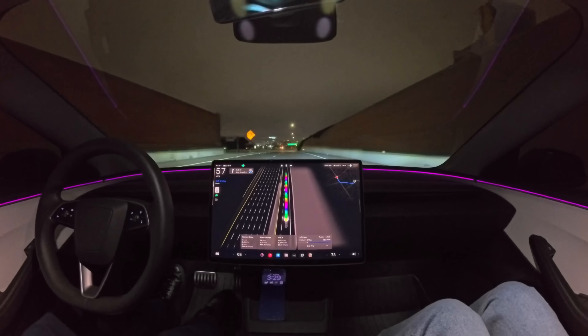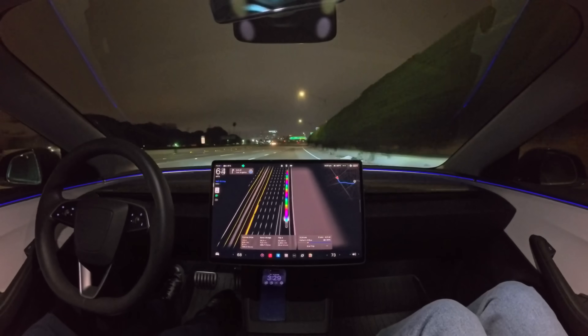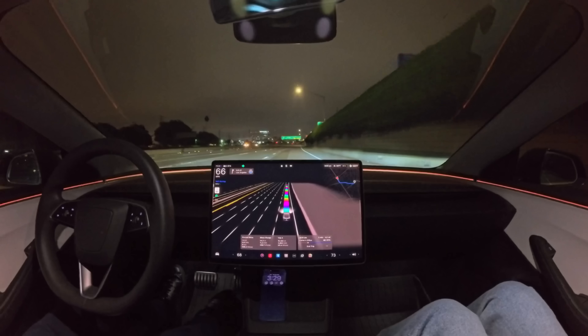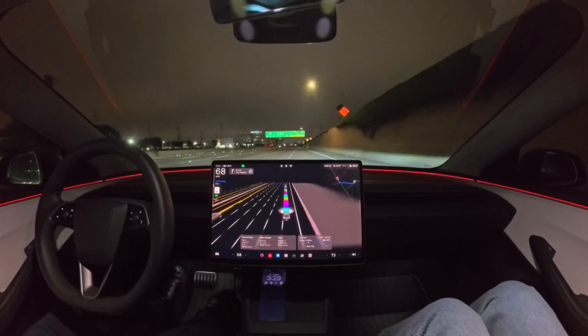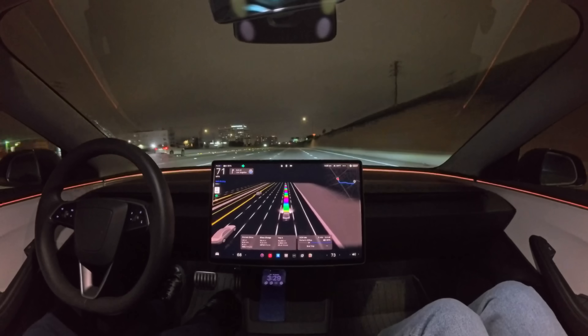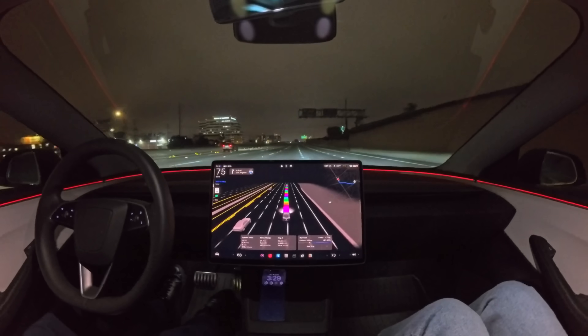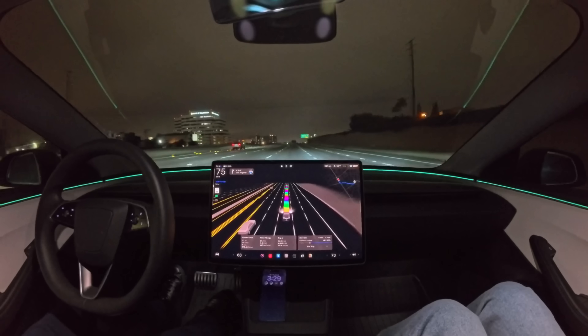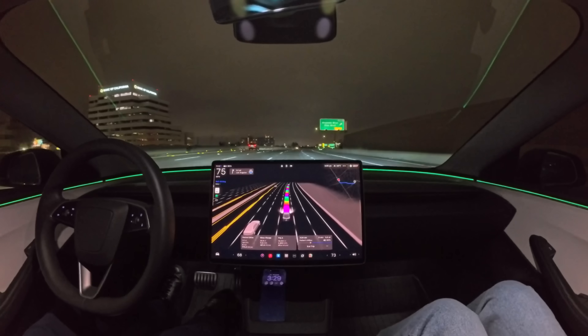All right, we're merging onto the highway. Feels like it's merging in and accelerating much quicker than before, which feels kind of nice. And we've merged onto the highway — very nicely done. Looks like we're in the correct lane here to change over to the 10 East, which is the direction we need to head.